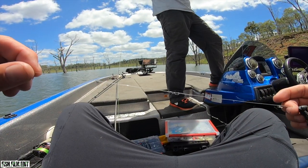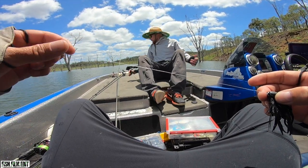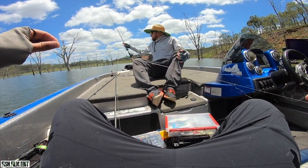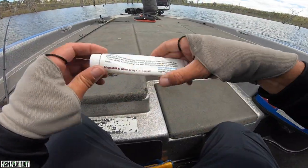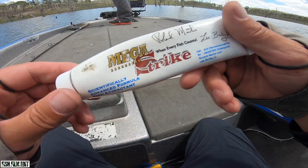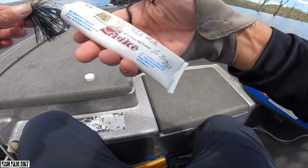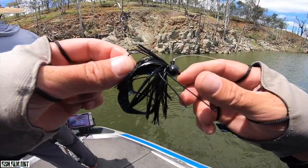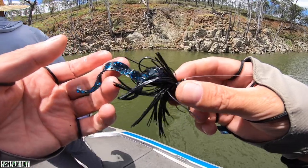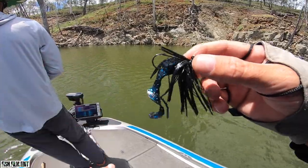Look at that leader - shredded it. When he did that, I've got no idea. So I'm using Youngie's secret sauce - a 20-year-old tube of Mega Strike. It's a half ounce Pro's Factory football head with a chunk trailer. Let's see how we go.